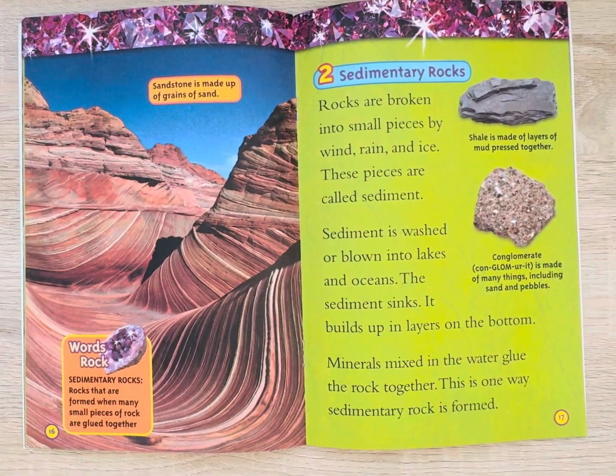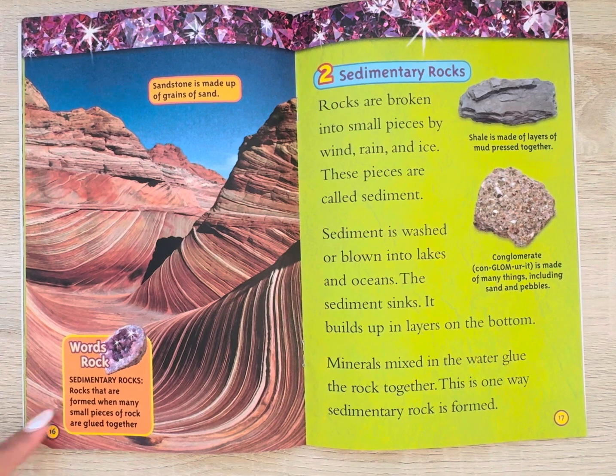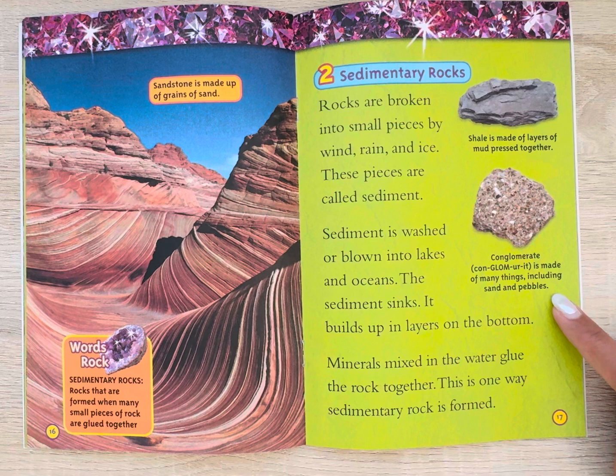Sandstone is made up of grains of sand. Sedimentary rocks — rocks that are formed when many small pieces of rock are glued together. Rocks are broken into small pieces by wind, rain, and ice. These pieces are called sediments. Sediment is washed or blown into lakes and oceans, where it sinks and builds up in layers on the bottom. Minerals mixed in the water glue the rock together. This is one way sedimentary rock is formed. Shale is made of layers of mud pressed together. Conglomerate is made of many things, including sand and pebbles.